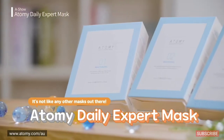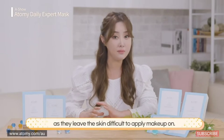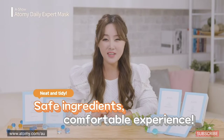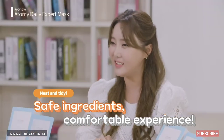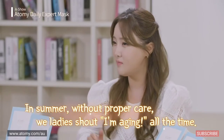The newly released Atomy Daily Expert Mask. Most sheet masks are too heavy, as they leave the skin difficult to apply makeup on. With this, my skin was neat and tidy. You get no skin problems and it's made of safe materials. How could I not become a fan?